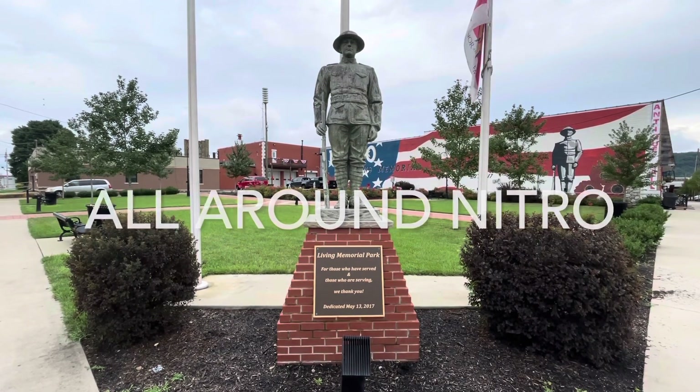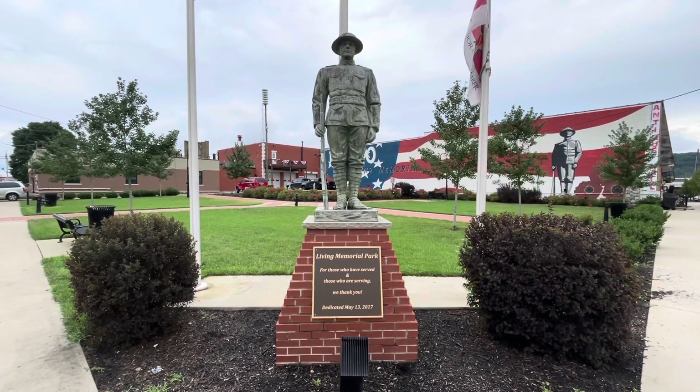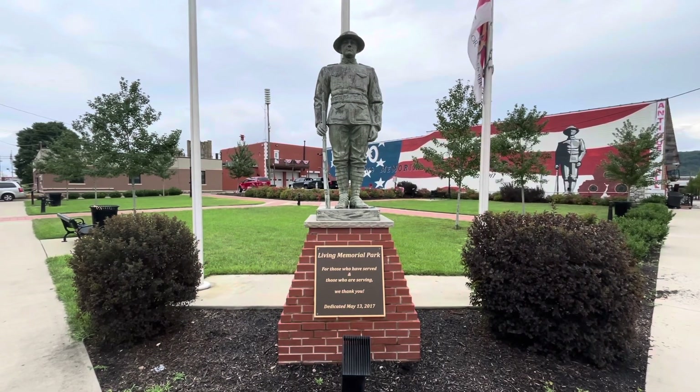All Around Nitro is your monthly informational update with Mayor Dave Casebolt. Jeff Barton called me yesterday and wanted to do a little video for a reunion coming up. I asked him if we could take this opportunity to let people know, especially those that live out of state and out of town, maybe coming in for next year's reunion, what all is going on in town and some of the recent changes that have occurred.